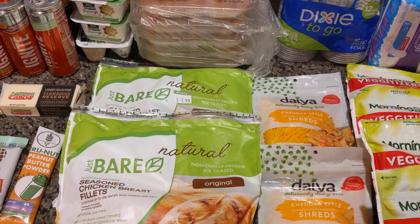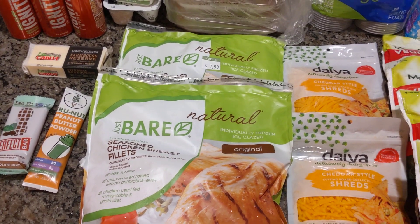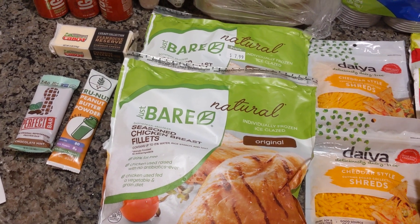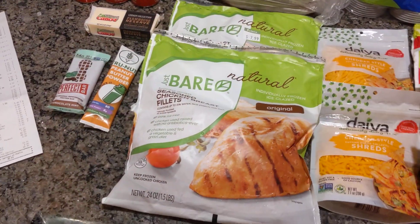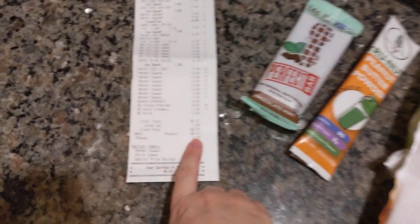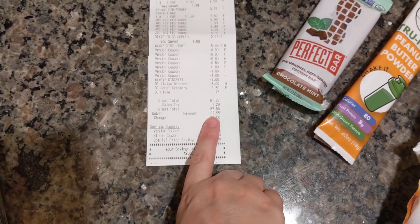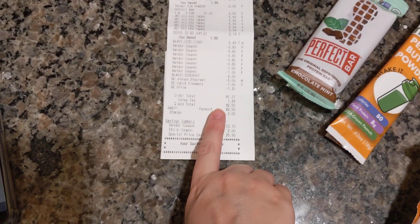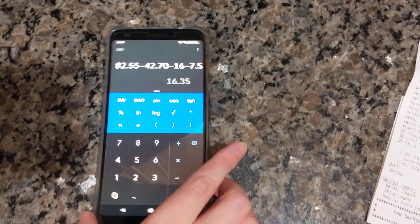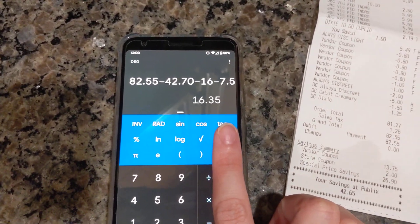Out-of-pocket in-store is what I call it — that's what you paid at the register. Overall out-of-pocket is after all rebates are submitted. Some of you may argue, well, you paid $82.55 — but after Ibotta, Fetch Rewards, and my Cash App debit card of $7.50 off max, which I maxed out, here's the breakdown: my total came down to $16.35 overall out-of-pocket.